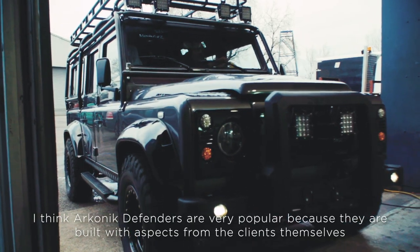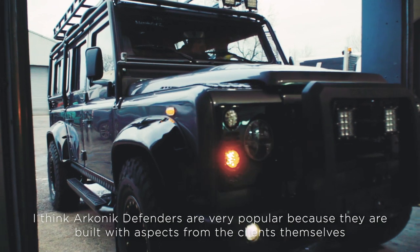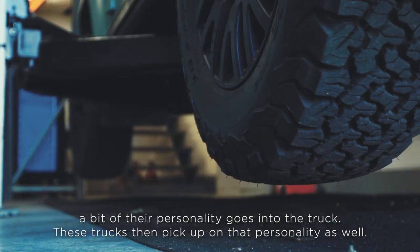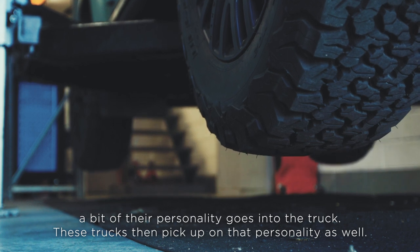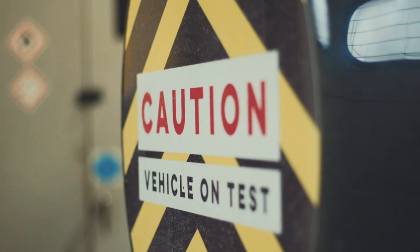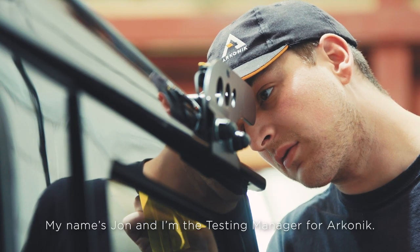I think the Arconic Defenders are very popular because they're built with aspects from the clients themselves — a bit of their personality into the trucks. These trucks then pick up on that personality as well, and that's very exciting to be a part of. My name is John and I'm the testing manager for Arconic.